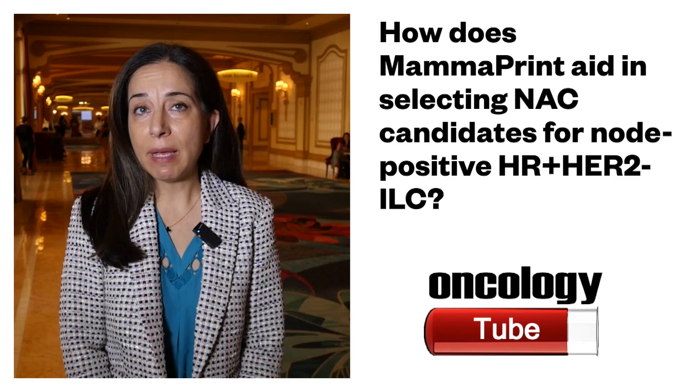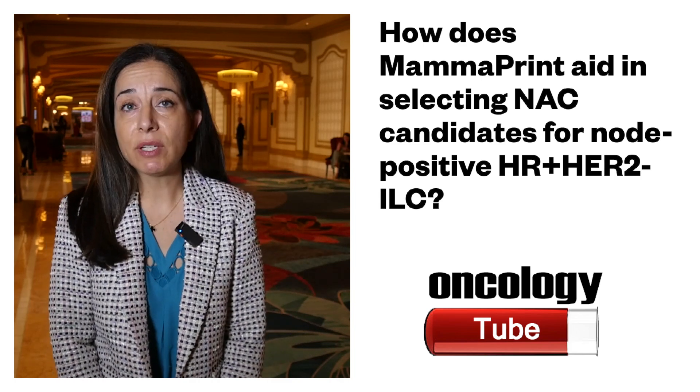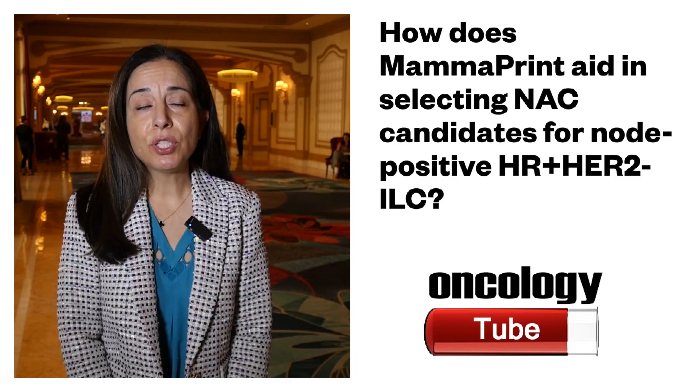Using a molecular assay like MammaPrint, also known as the 70-gene assay, can help to identify tumors that are more likely to respond to chemotherapy. Whether we could select lobular patients using a lobular-specific assay in an even more granular fashion is unknown. But it seemed that in this study, MammaPrint did pretty well in identifying the lobular patients with a good likelihood of having a nodal response to neoadjuvant chemotherapy.